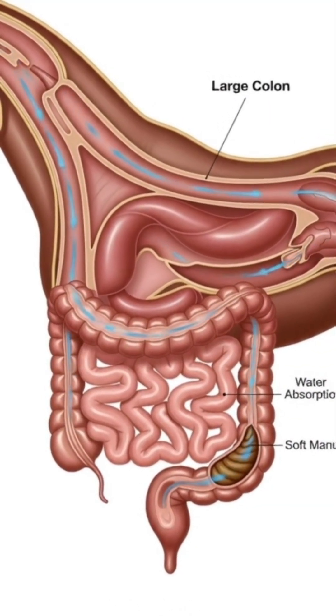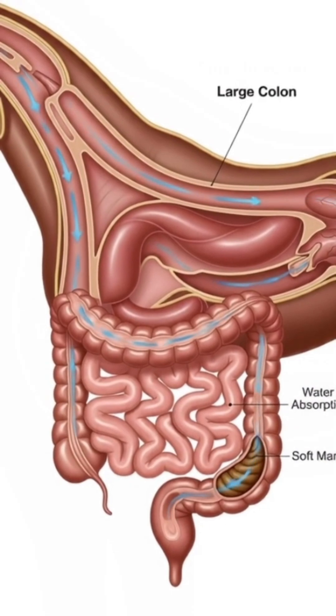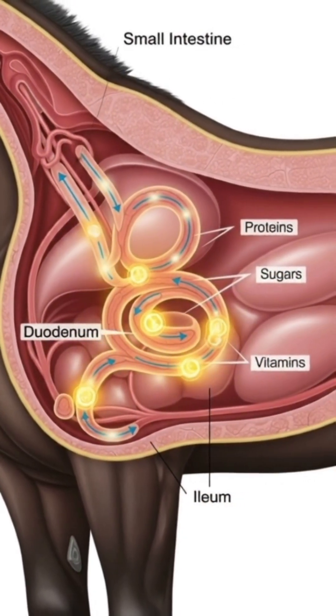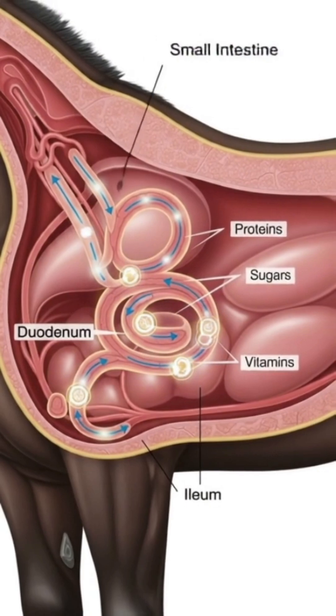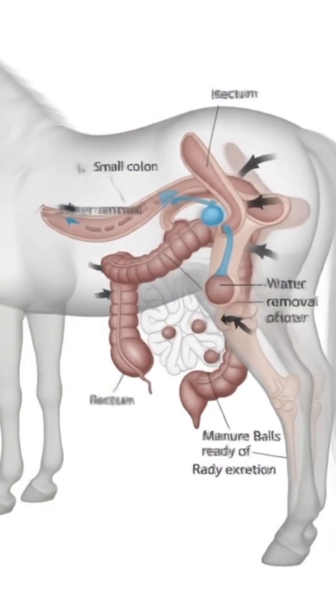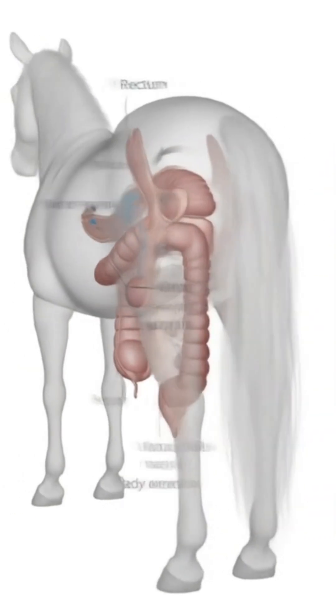The small intestine. Next, the food passes into the small intestine, a long, winding tube almost 70 feet in length. Here, nutrients like proteins, sugars, fats, and vitamins are absorbed into the bloodstream, sending energy throughout the body.